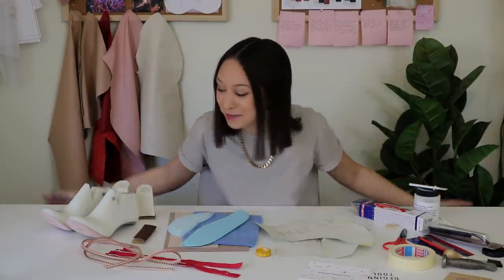Hey guys, welcome back to my channel. If you are new here, welcome — my name is Kiana and I do a lot of sewing and fashion videos. Today I have a really exciting video for you. As you can see, I have a bunch of shoe making materials around me because we are going to be making shoes — yes, we are going to be making shoes from home. I personally didn't even know it was possible to make shoes from home.